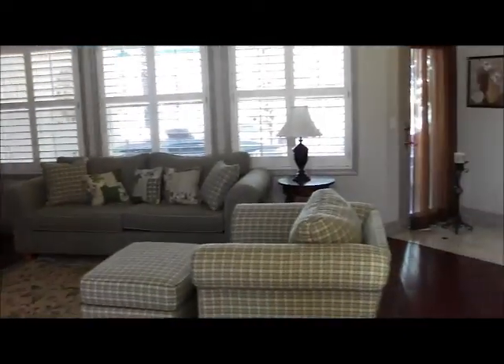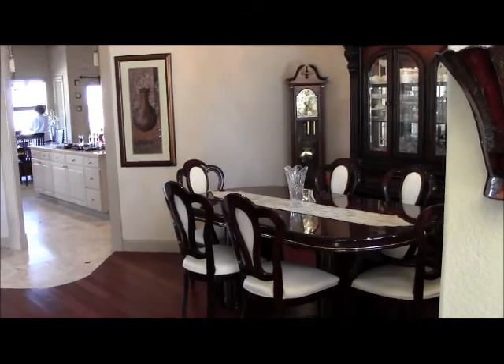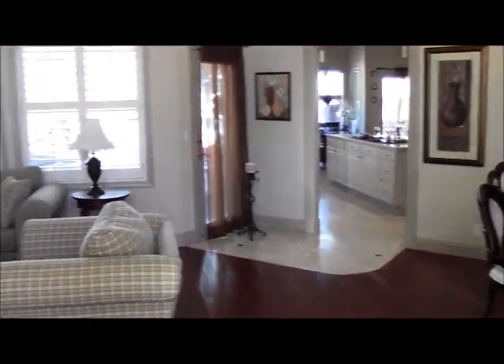The first thing you notice when you walk in is the beautiful granite tile floors and the hardwood floors in the living room and the formal dining area. There's plenty of room for entertainment, and you also have the huge vaulted ceilings here as well.